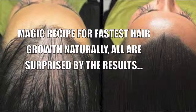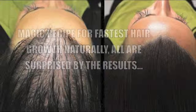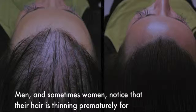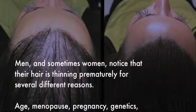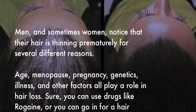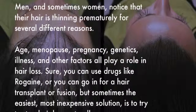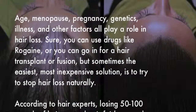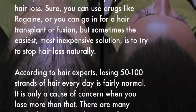A magic recipe for the fastest natural hair growth — and the results are surprising. Men and sometimes women notice their hair thinning prematurely for several different reasons. Age, menopause, pregnancy, genetics, illness, and other factors all play a role in hair loss. You can use drugs like Rogaine or go for a hair transplant, but sometimes the easiest and most inexpensive solution is to try to stop hair loss naturally.